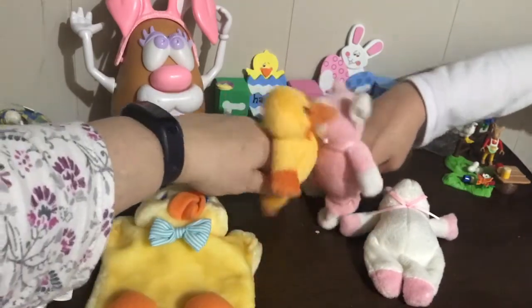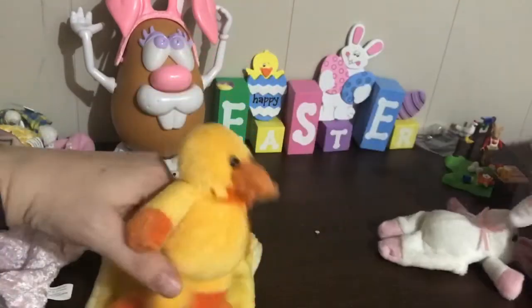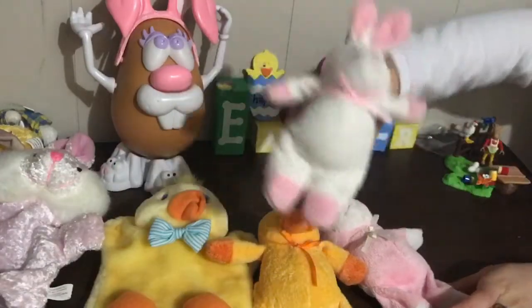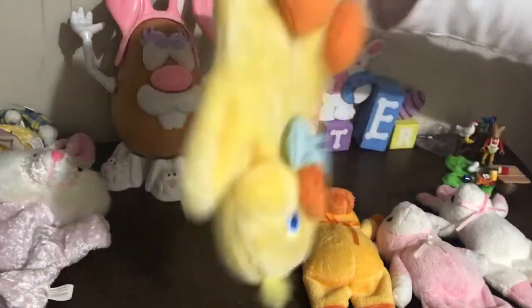They can hug, kiss — they can go on lots of adventures together. We also have a little bunny puppet that's pretty much the opposite of this one.